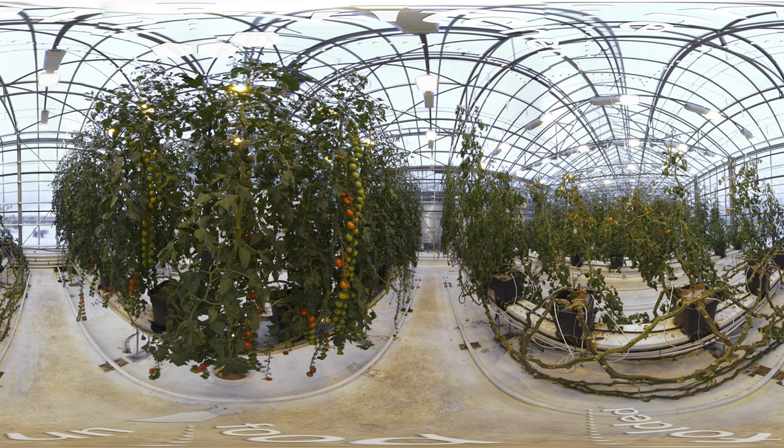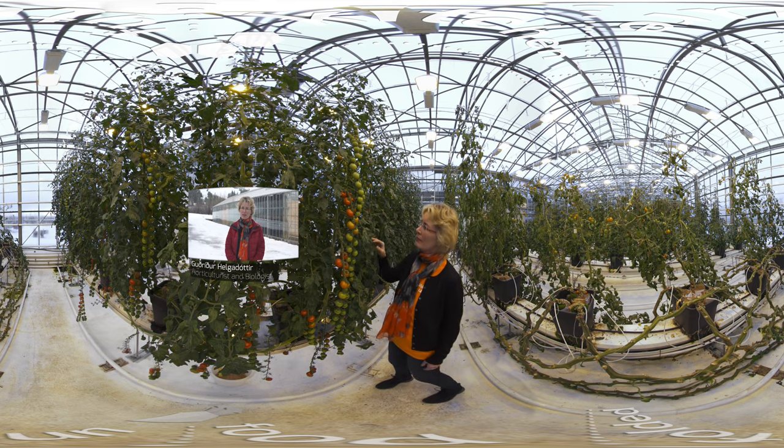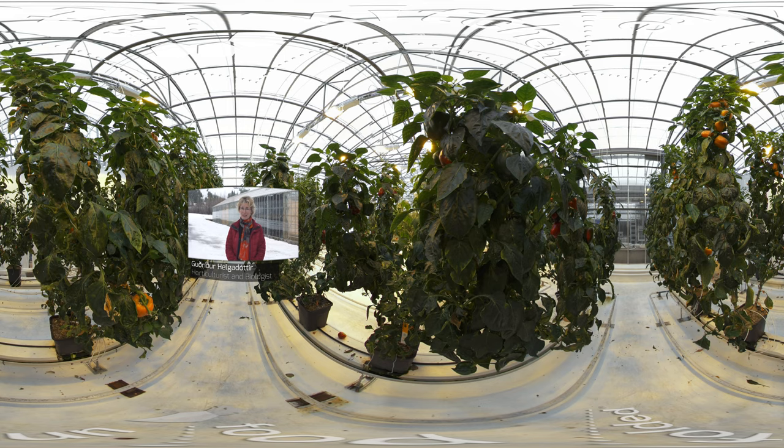Welcome to the greenhouse of the Agricultural University of Iceland, where students are trained on all the skills needed to set up the next commercial greenhouse venture. My name is Gurri Helga Dóttir, and I'm the head of Department of Vocational Training and Continuing Education at the Agricultural University of Iceland.